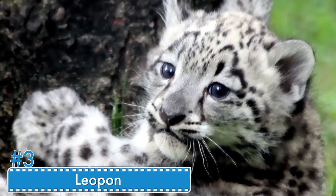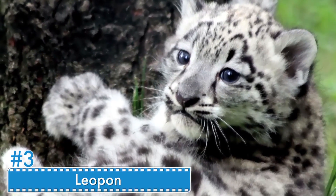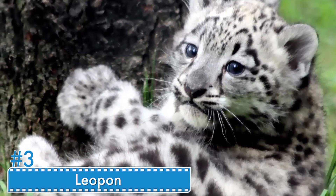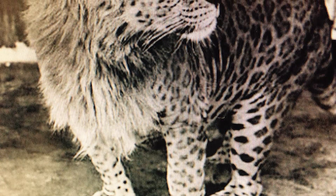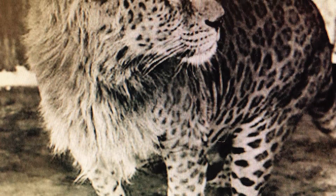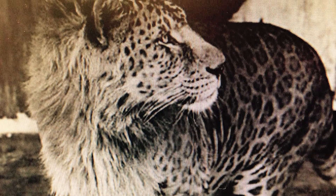Number 3: Leopon. This offspring is more like a lion, but with dark brown dots inherited from the leopard. The leopon is physically larger than the leopard. Zoos were interested in this exotic breeding, but they eventually lost interest because there is nothing necessarily valuable or new about this hybrid.